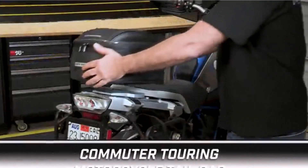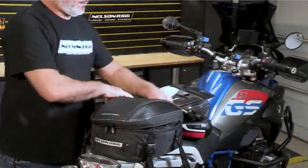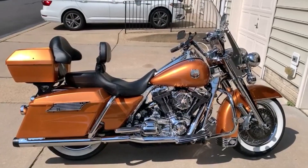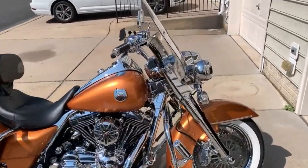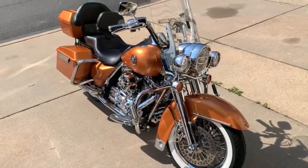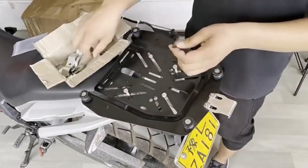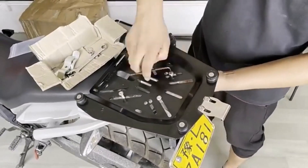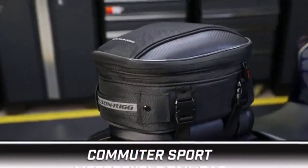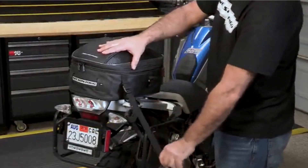Hey everyone! Welcome back to my channel where I review the top products on Amazon so that you can make an informed purchase decision. Today, I'm excited to share with you my top 5 picks for the best motorcycle trunks on Amazon. If there's one drawback to owning a motorcycle, it's the limited cargo space. There are very few options when you need to store your gear or any items you're carrying with you. I've spent countless hours researching and testing products and I'm confident that these 5 products are the cream of the crop. Whether you're looking for the best product or just one that delivers excellent value for your money, I've got you covered.